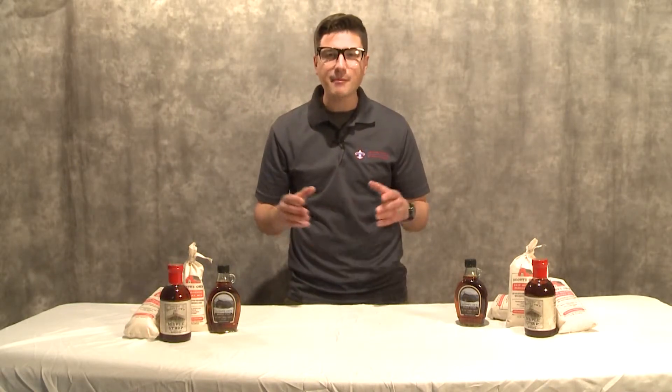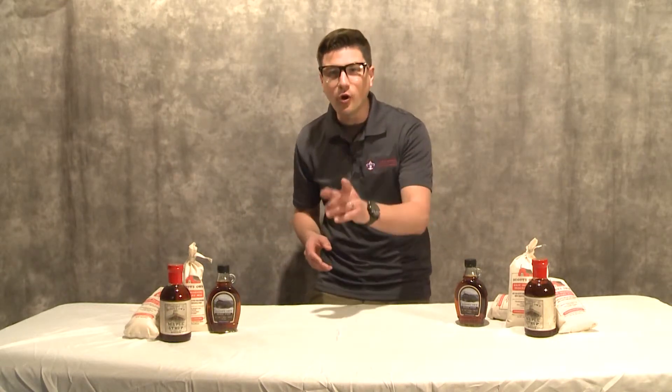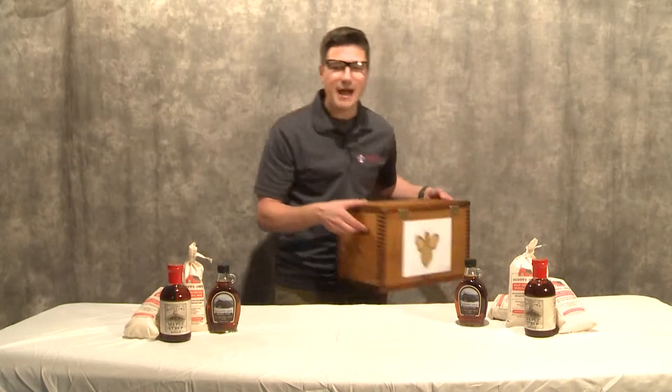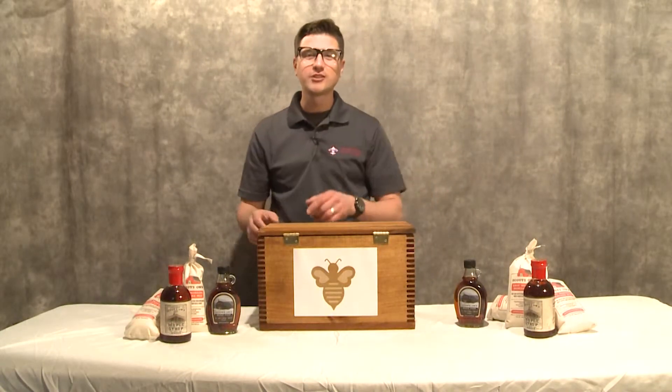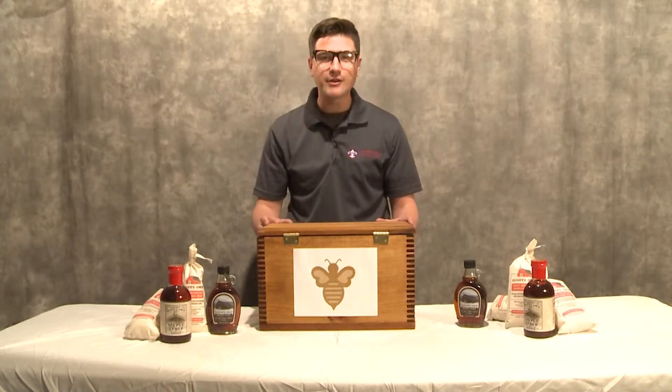We know that your Scouts enjoy coming out to sap camp to learn how we tap our trees and make our syrup. Well now at home, your Scouts can learn the amazing world of beekeeping with our Scouts' Own box of bees. That's right folks, we'll deliver to your home a box of Beaumont bees that your Scout can raise bees.